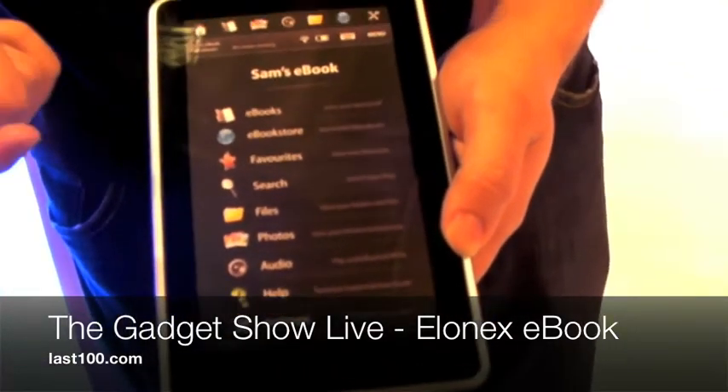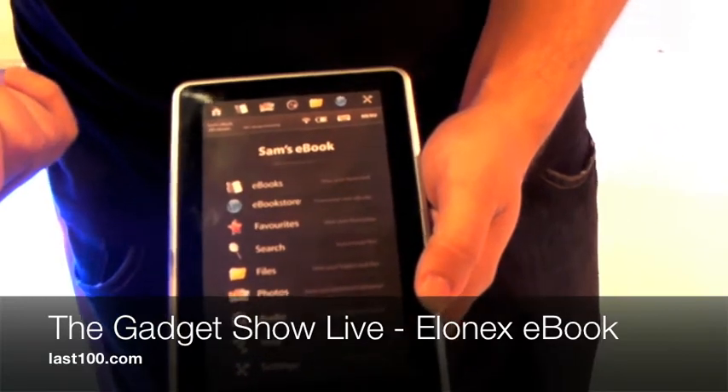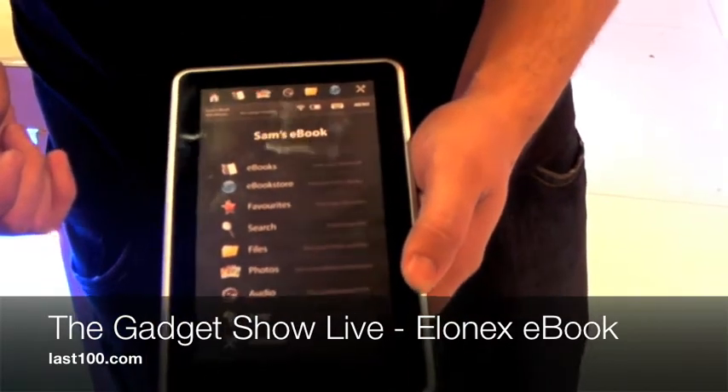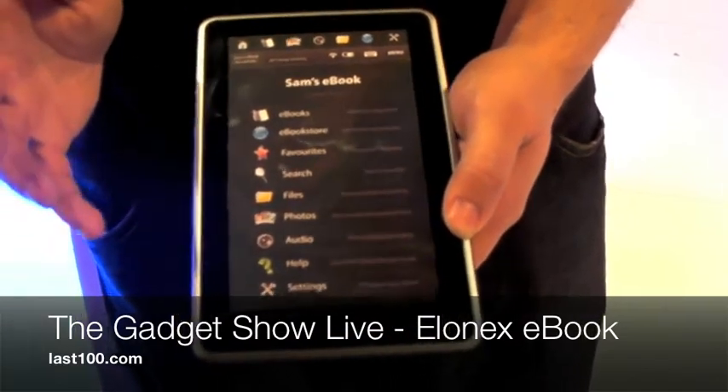It's got 100 books built into it already, enough space for 8,000 more pages. It's got a battery life of 7,000 pages and a road charger for weeks.